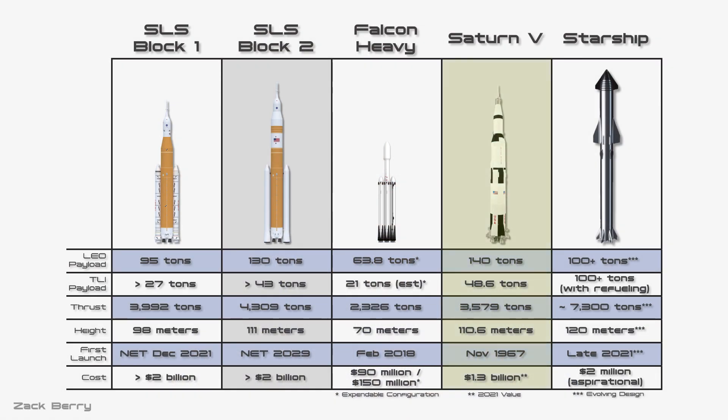Of course, we need to also cover the Saturn V. It was 110.6 meters tall with a max diameter of 10.1 meters — a three-stage design using RP-1 and liquid oxygen in the first stage, and liquid hydrogen and liquid oxygen in the second and third stages. It generated 3,579 metric tons of thrust, could bring 140 tons to low Earth orbit, or send 48.6 tons on a lunar injection, at launch costs of around $1.23 billion adjusted for inflation.